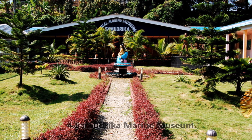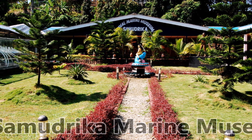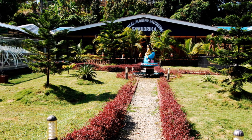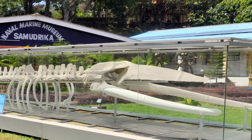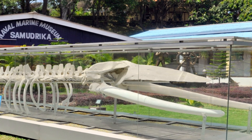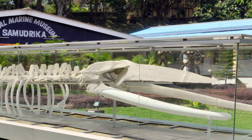Fourth, Samudrika Marine Museum. This museum is maintained by the Indian Navy. It showcases various types of marine life. There is also a skeleton of a blue whale at the entrance of the museum, and it also displays the lives of many indigenous people.